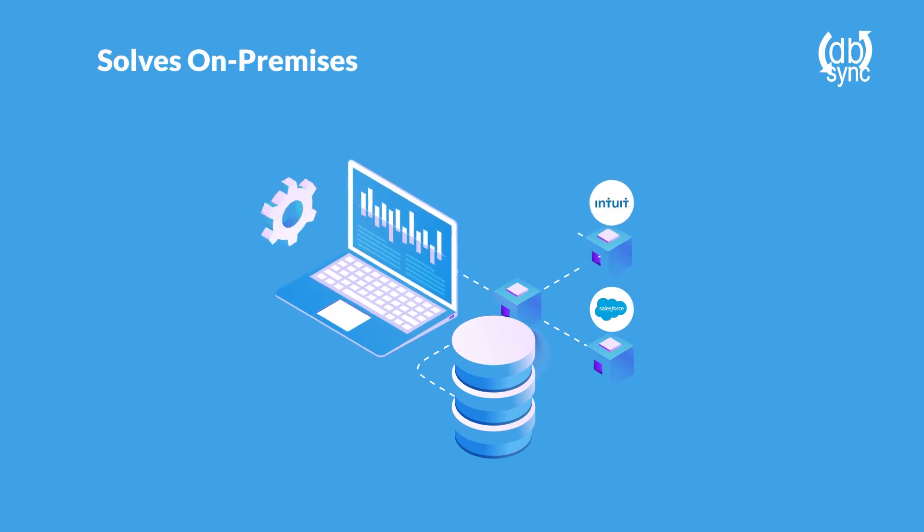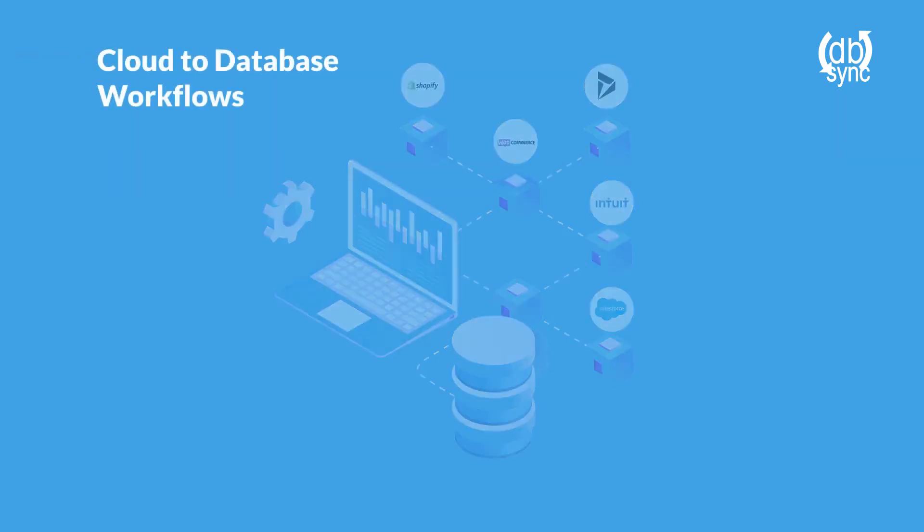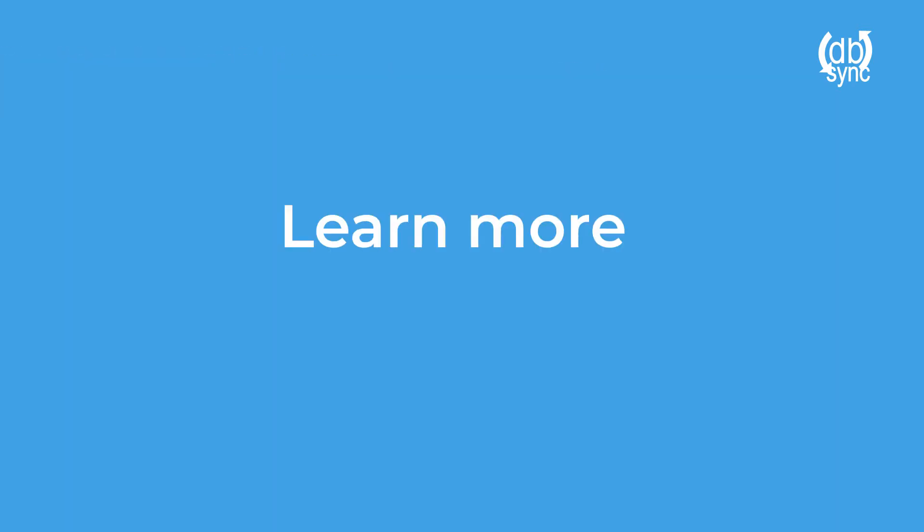Our solutions provide on-premise and cloud-to-database workflows. Learn more — contact us by email at sales@mydbsync.com, call 1-877-739-2818, or visit us at mydbsync.com.